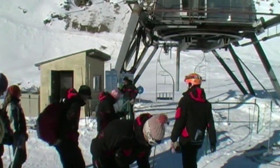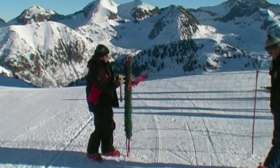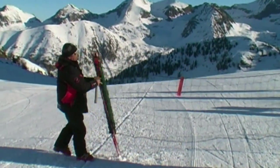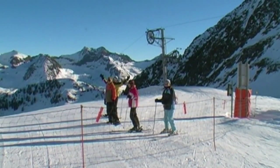Nous sommes au télésiège de Cistron, le plus haut des stations de Mercantour, puisqu'il monte jusqu'à 2610 mètres. Nous allons assister à un exercice de sauvetage sur le câble. C'est notre ami Dédé Emmerich qui ferme la piste au client.